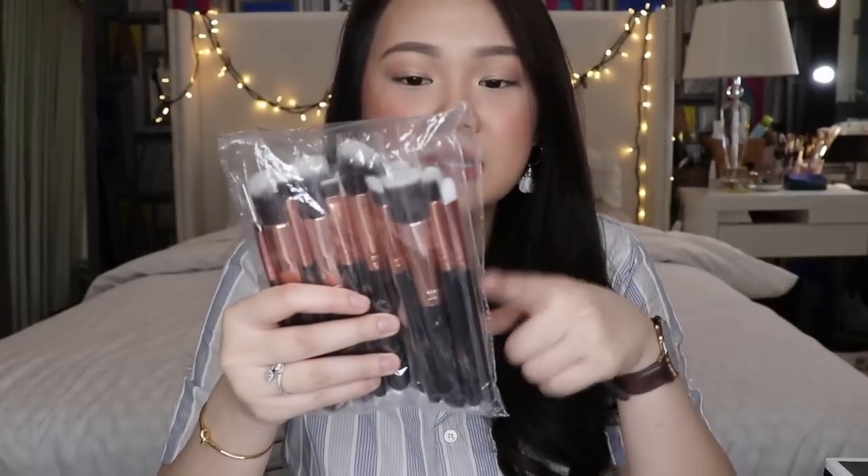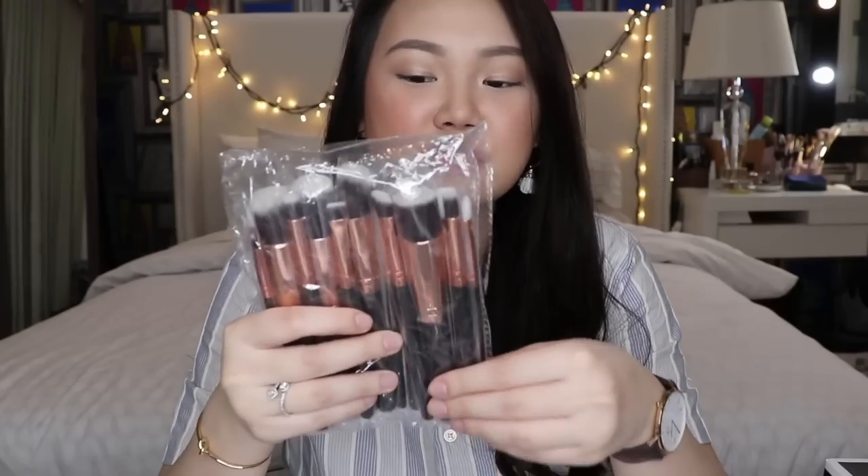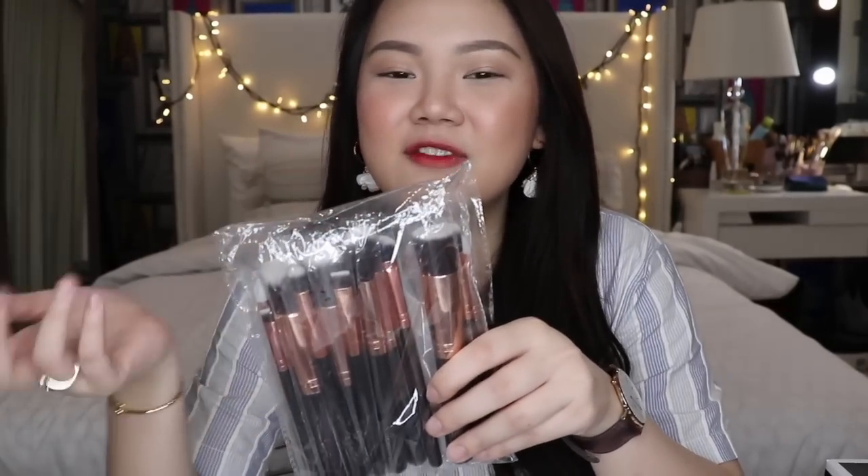I also got a 15-piece brush set in rose gold and black, from a store called Brushworks. It's a little bit more expensive than the other one — I think it's 1,100 or 1,099 — but I think the quality is a little bit better. I got this for my mom as part of her Christmas gift. She's been wanting a brush set for a really long time and I'm super excited to give it to her.